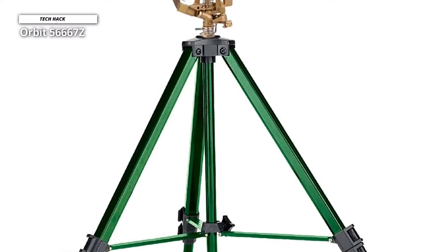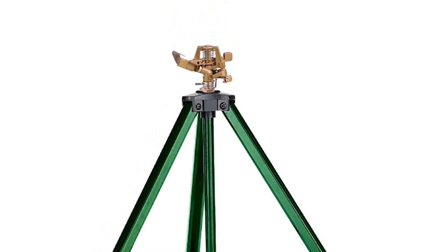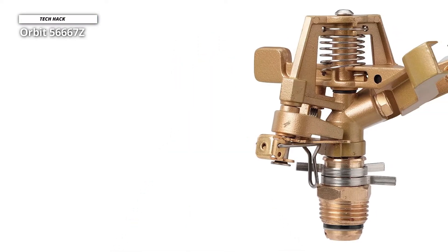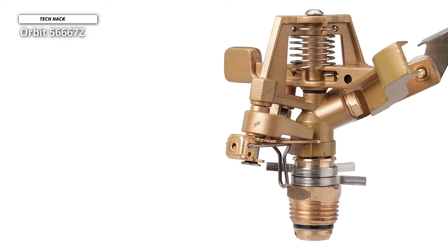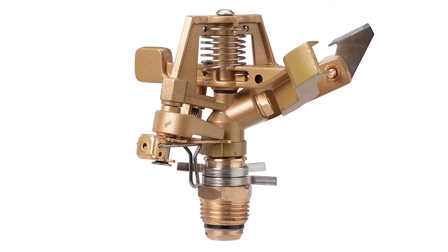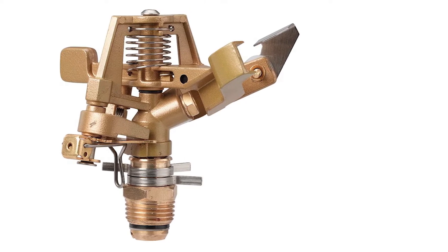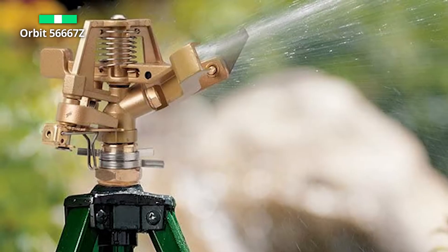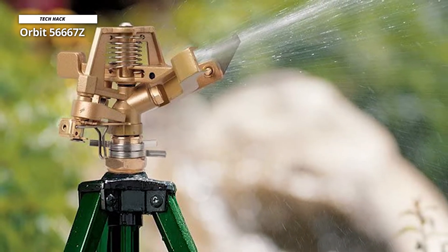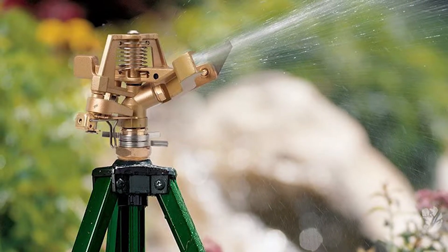You can easily adjust the coverage from a partial section to a full circle. It features a deflector shield for distance adjustment and an anti-backsplash arm to aid spray pattern and area coverage. A simple twist of the diffuser screw creates larger or smaller water droplets. The tripod base adjusts from 16 to 37.5 inches in height and retracts to a small size for easy storage, connecting to a standard garden hose via a gooseneck attachment.